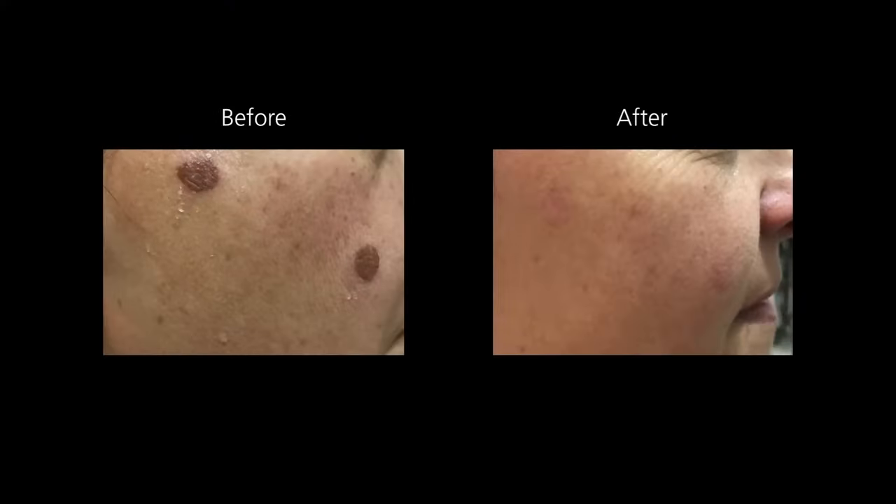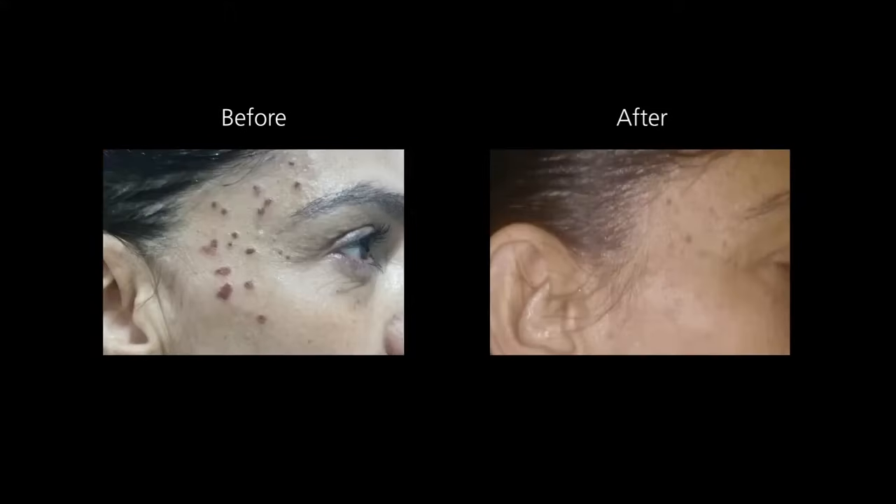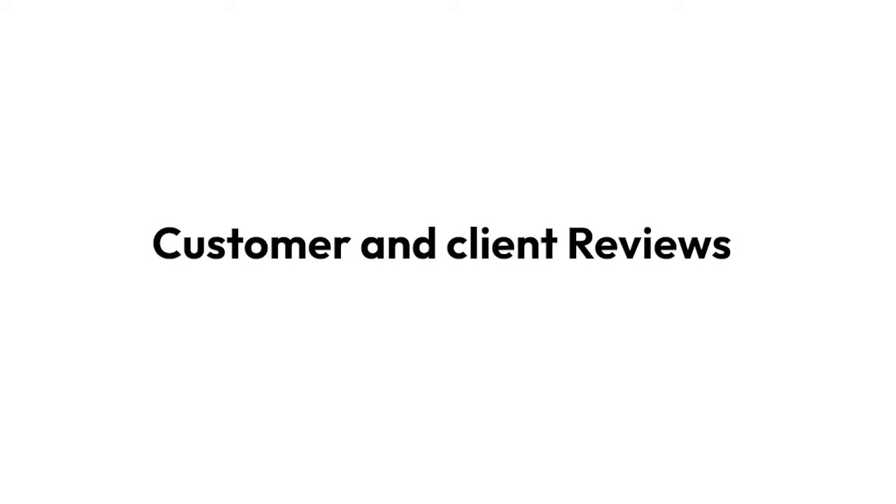The CryoPen can treat lesions on the face and body with impressive results in as little as one treatment. But don't take our word for it — read what some of our customers have to say about the CryoPen and how successful they found it in their own clinics.